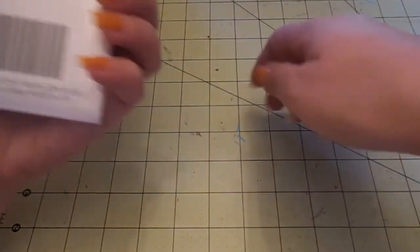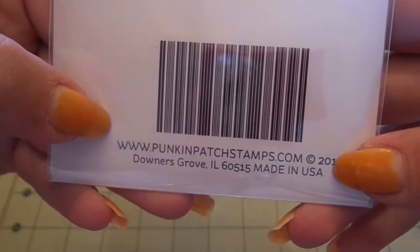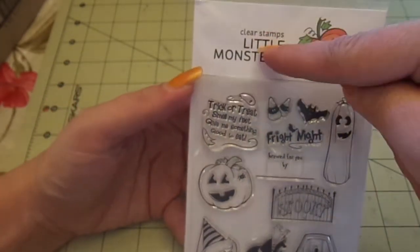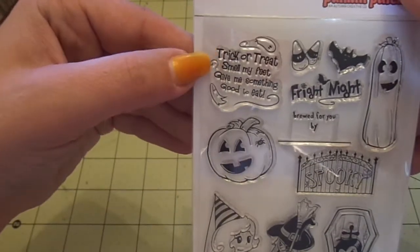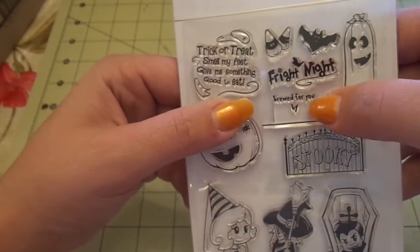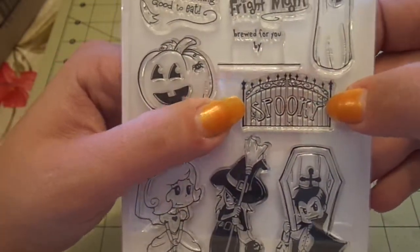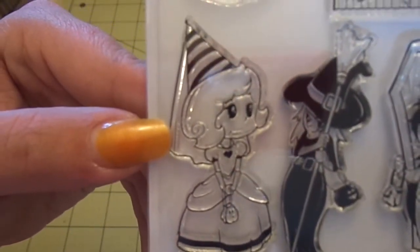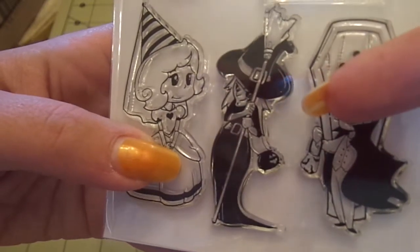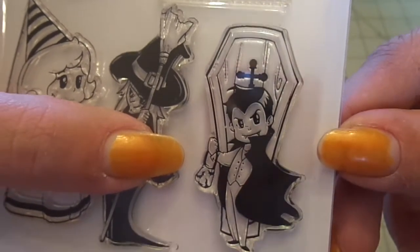I also got from her — I've never heard of this company — it's called Pumpkin Patch Stamps. It's made in the U.S. and it's photopolymer. These are really cute. I know Halloween just ended, but I just thought these were so cute, and I've never seen these stamps before. It's called Little Monsters. You get 'Trick or Treat, Smell My Feet, Give Me Something Good to Eat' with little ghosts, the candy corn, the bat, 'Fright Night,' 'Brewed for you by,' this cute elongated pumpkin, a fence that says 'Spooky,' this jack-o'-lantern, this cute little princess, and this awesome witch. And then this little Dracula guy with the coffin. I love it — they're so cute.